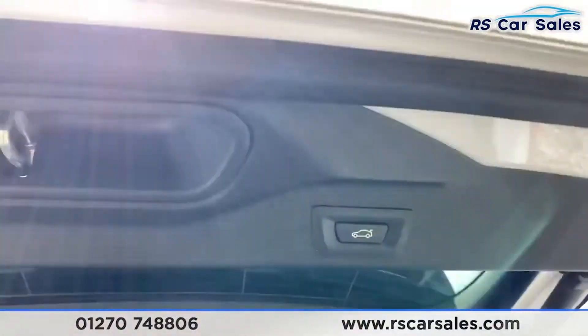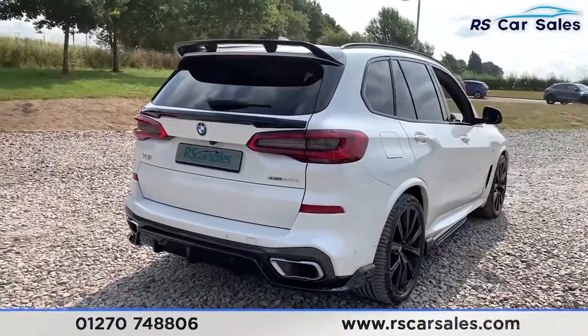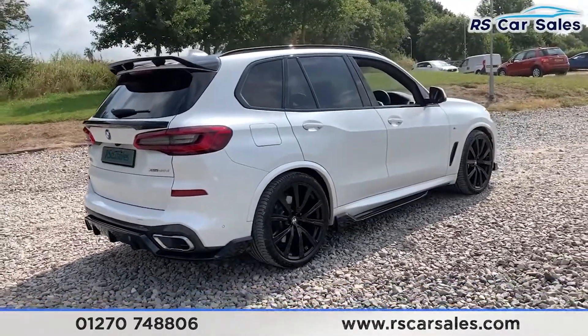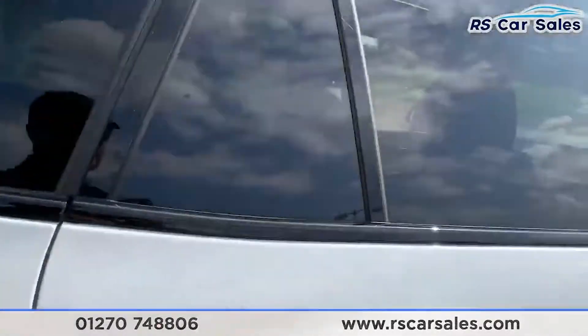We do have the power tailgate closing back down again. As you can see, the vehicle is free from any major marks, dents, or scratches, and the rear does look superb from every angle, especially with that M Sport styling kit and the blacked-out look.